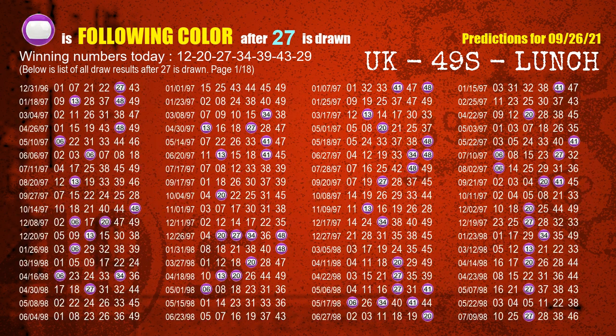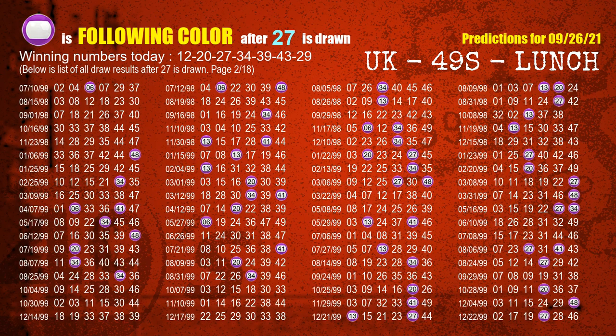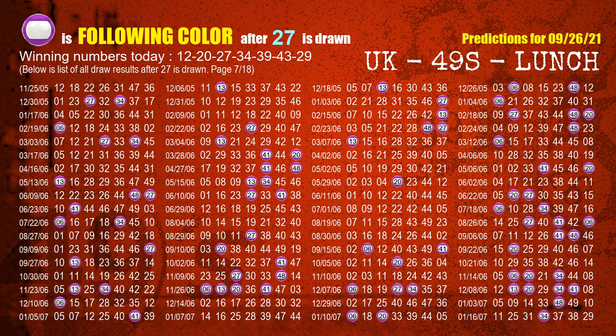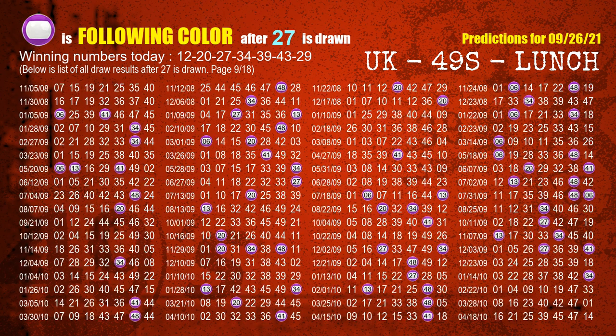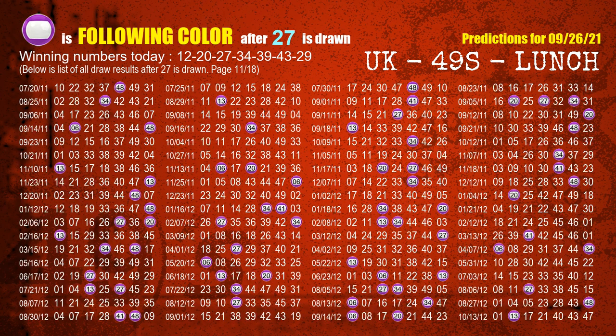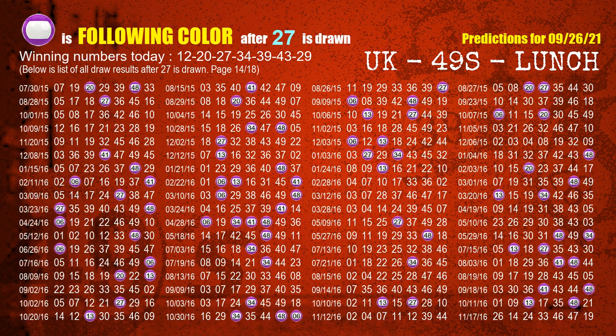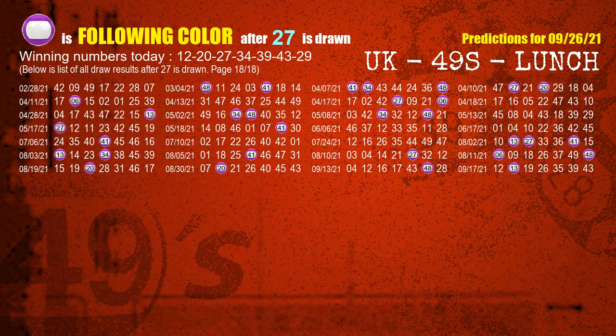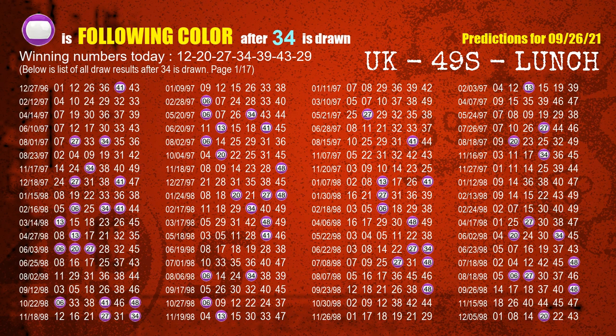The third winning number is 27. The most frequently following color is purple when 27 is the winning number in last draw. The fourth winning number is 34. The most frequently following color is purple when 34 is the winning number in last draw.